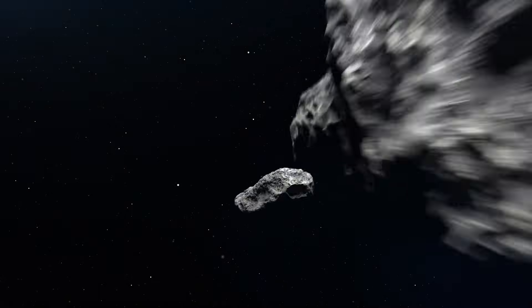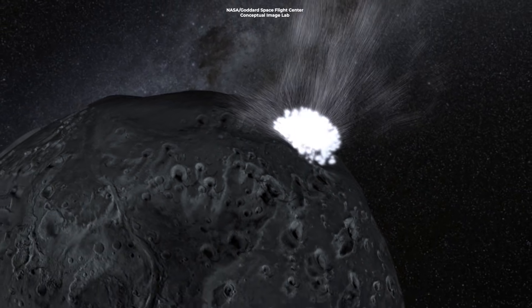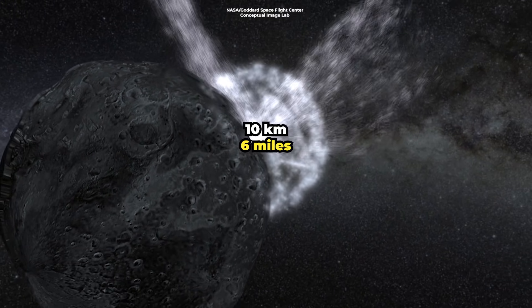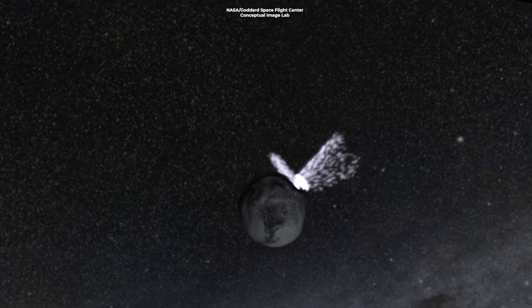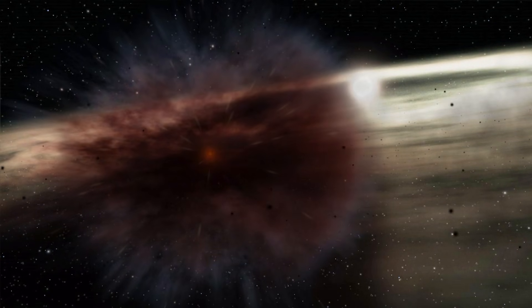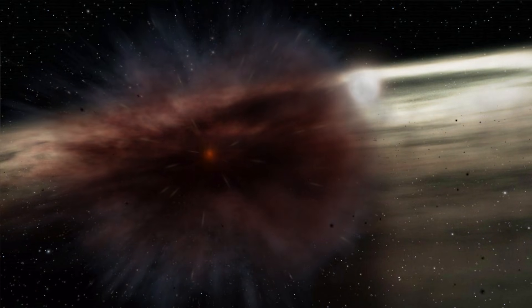Despite the substantial distances apart, collisions do happen. Astronomers estimate collisions between main belt asteroids with a mean radius of 10 kilometers, or 6 miles, can occur about once every 10 million years. However, collisions between much smaller asteroids happen about once a year.